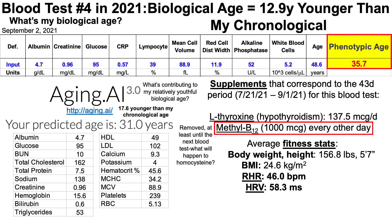What about fitness stats? My body weight for this 43-day period is about the same as my last blood test — 156.7 pounds last time, essentially a tenth heavier. My BMI is similarly stable at 24.6, compared to 24.5 last time.